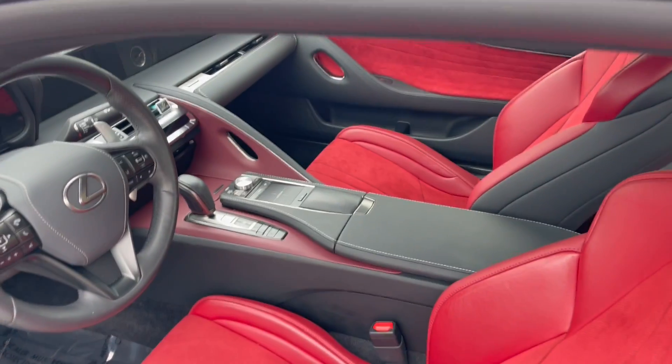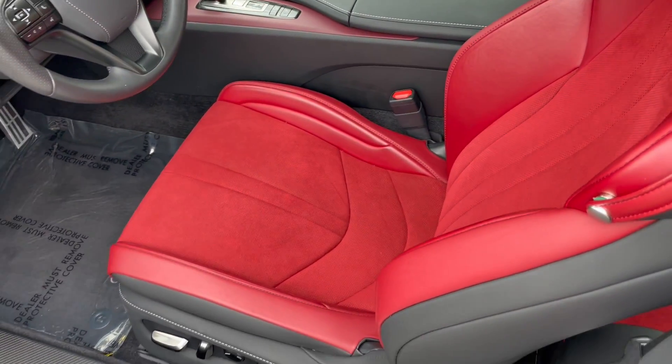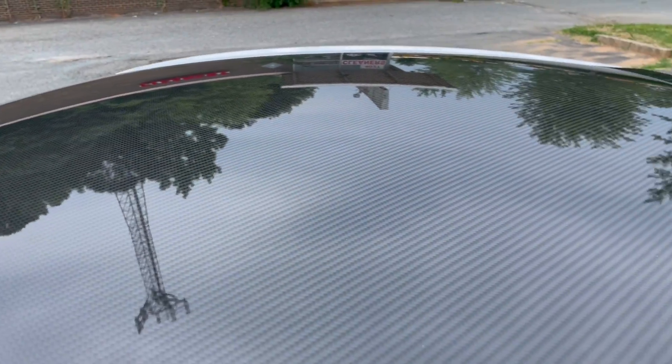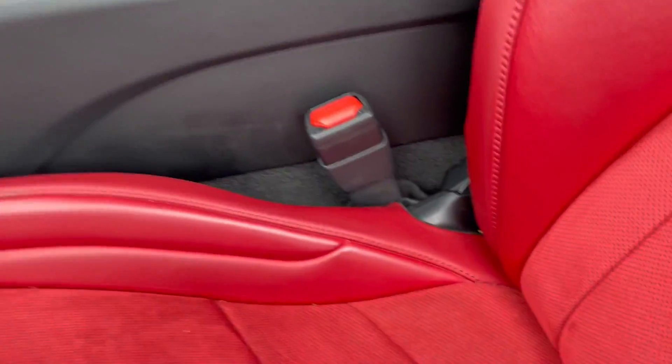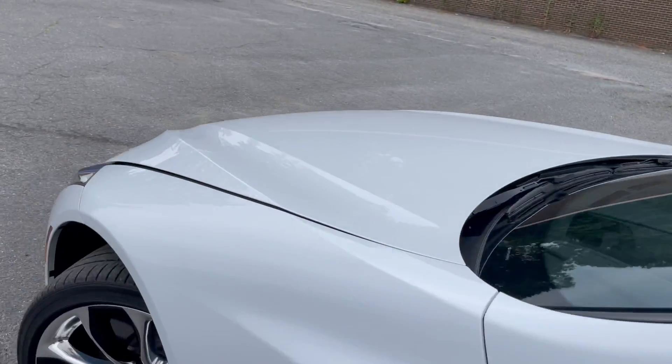Amazing navigation, backup camera, Bluetooth — you name it, this car has it. Alcantara and leather interior, it's the performance package with the carbon fiber roof and power rear spoiler. It's just an awesome vehicle. Lots of power coming from this V8 engine — very powerful, sounds amazing, drives amazing.